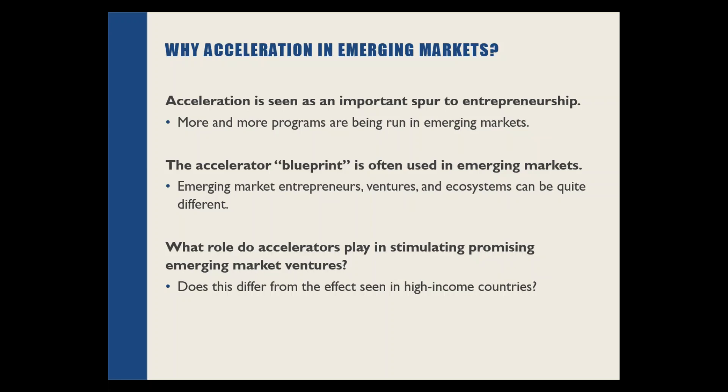I wanted to start with why we chose to look at acceleration in emerging markets. Over the past 10 years, accelerators have increased in number and geographic diversity, as acceleration is seen as an important way to spur entrepreneurship and therefore drive broader economic development in a region. The accelerator blueprint or standard way of accelerating early-stage ventures displayed by prominent actors in the U.S. and other high-income countries is often being used and replicated in emerging markets. The question is being asked: what role do these accelerators play in emerging markets and are they having an impact on promising ventures?